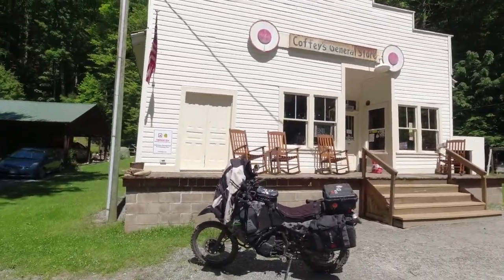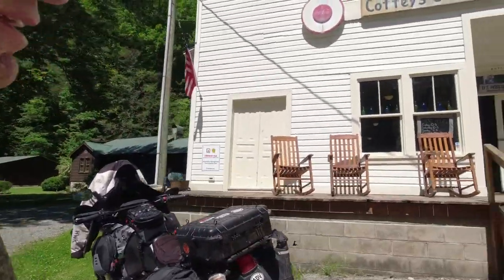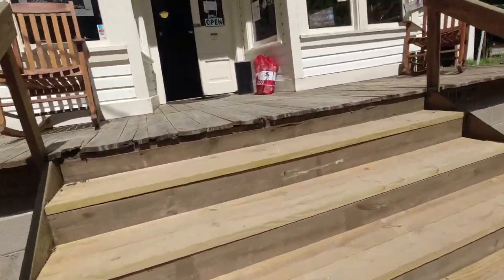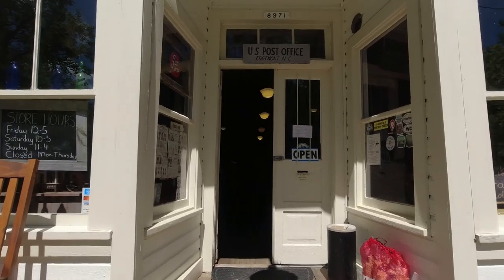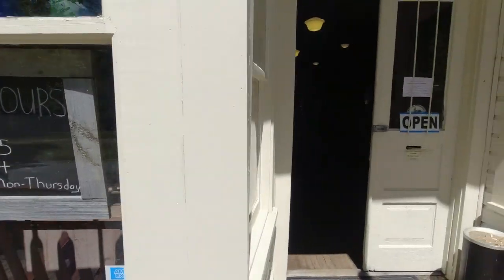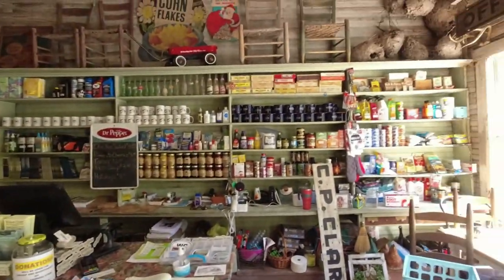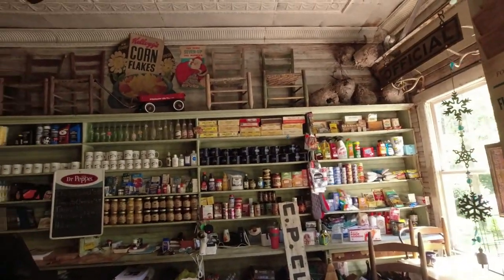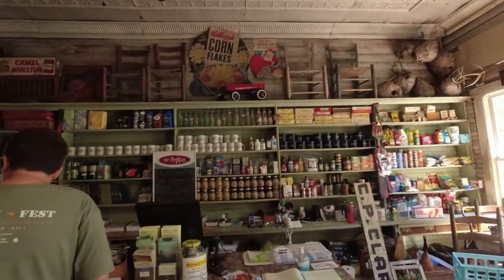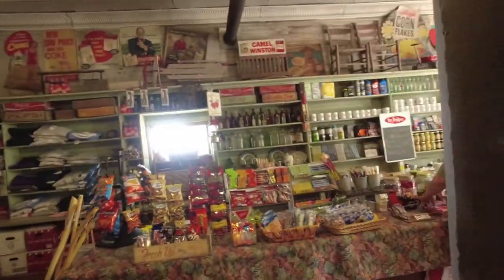We're at Coffey's General Store and Museum. We're going to go inside and check this place out.